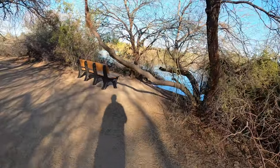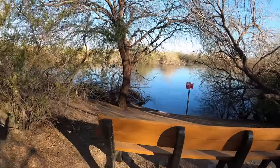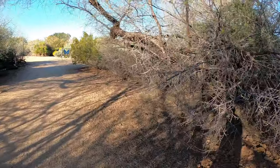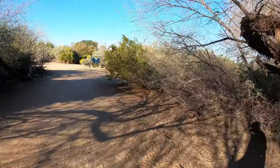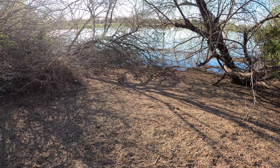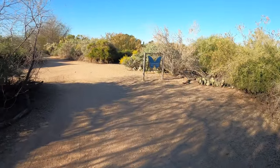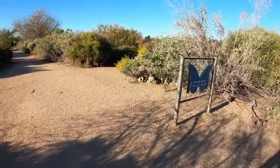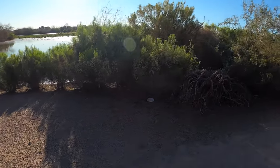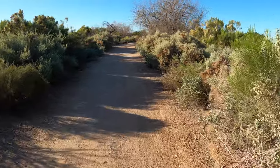Well-groomed trails and lots of places to sit and enjoy the wildlife. Whether it's the middle of summer or the middle of winter, the shade and the views really provide an opportunity to get away, relax, and connect with nature. There's one of the little guys you're most likely to see — a little cottontail bunny. They are running all over around here among all the sage and cottonwood.